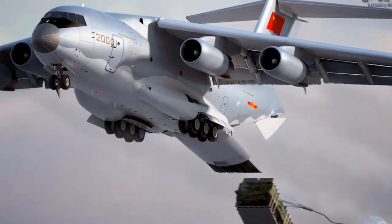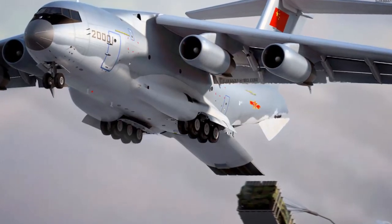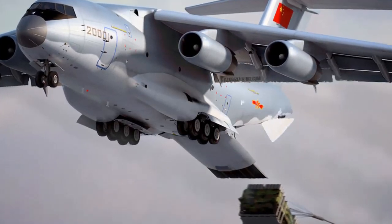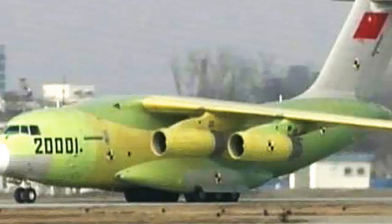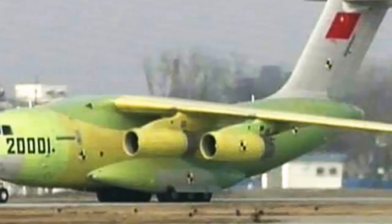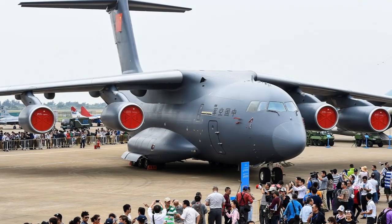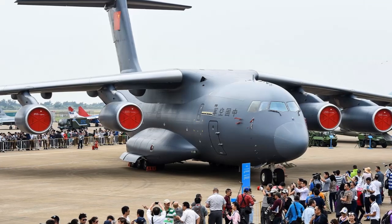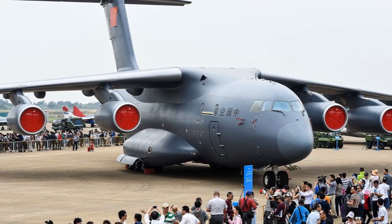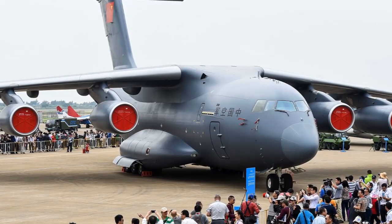It can also be configured for airborne early warning and control, anti-submarine warfare, and aerial refueling missions. The first Y-20 prototype successfully made its first flight at Shaanxi Yanlang Aviation Base in January 2013. The second prototype took to the skies in December 2013. The aircraft was displayed at the China International Aviation and Aerospace Exhibition 2014 held in Zhuhai.